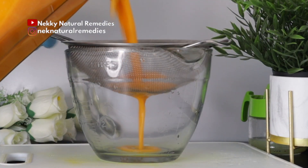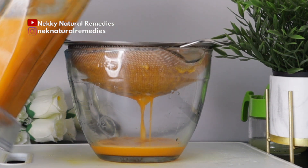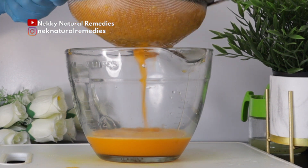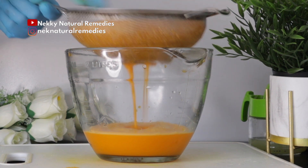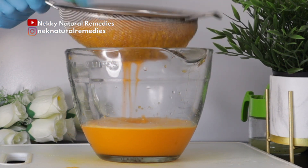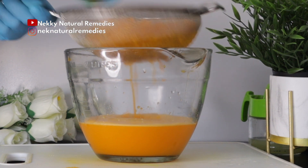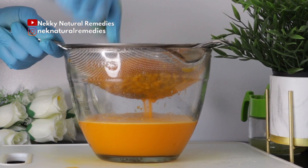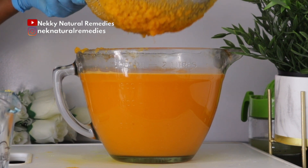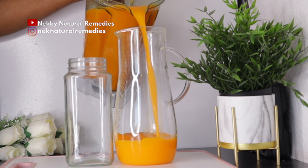Cover and blend. After blending, extract the juice. If you enjoy drinking lots of fiber, drink it as a smoothie as-is; just blend it very smoothly. If you prefer less fiber, extract the juice. You can also use a strainer that lets some fiber through, since drinking juice with fiber is very good for your body. After extracting, transfer to your cup or jug.